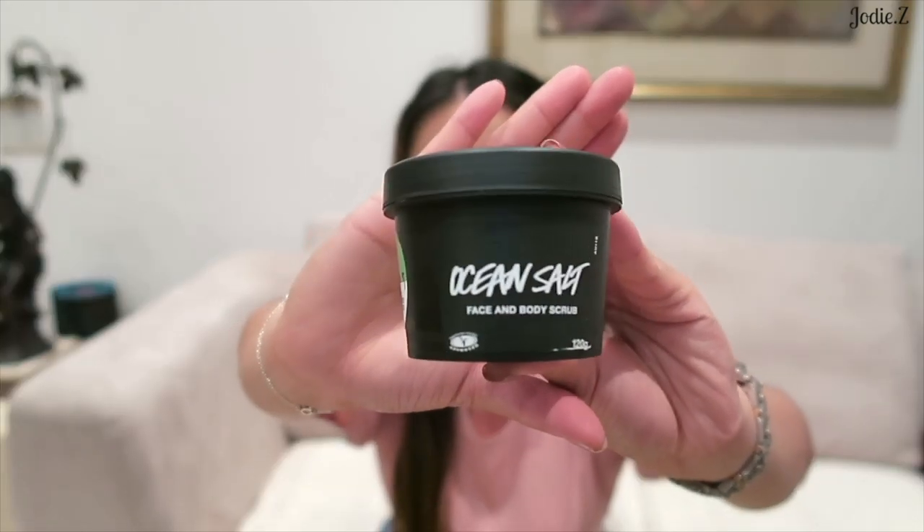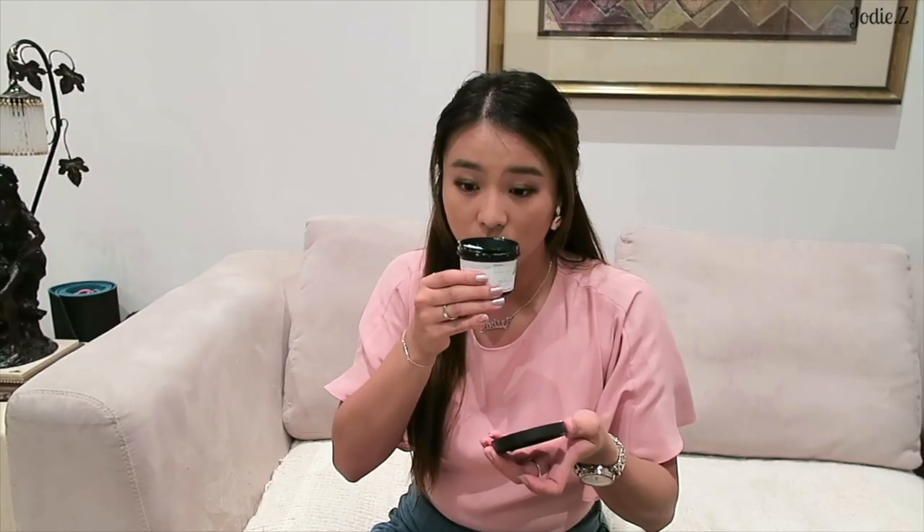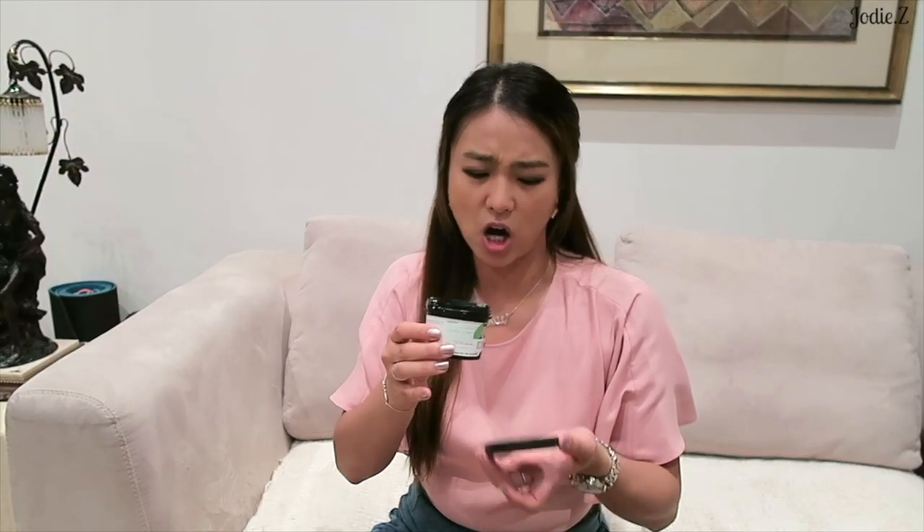I'm not sure what that means! I think this sloth plant is fake because I don't think I can look after a real plant. The last present I got from my family is the Ocean Salt face and body scrub from Lush. Oh my gosh, it smells like lemon and just reminds me of tequila.